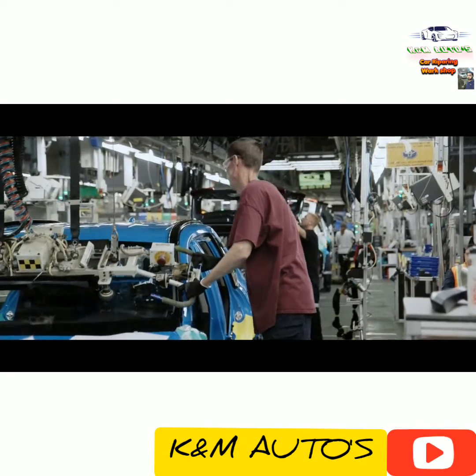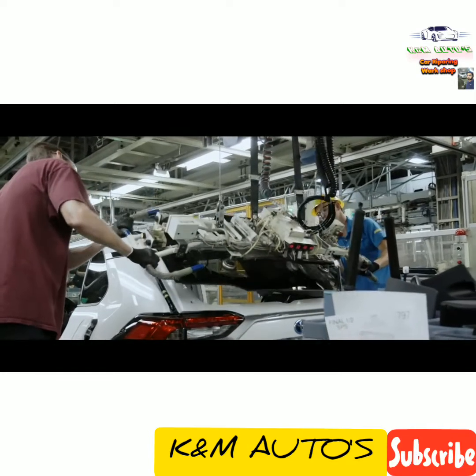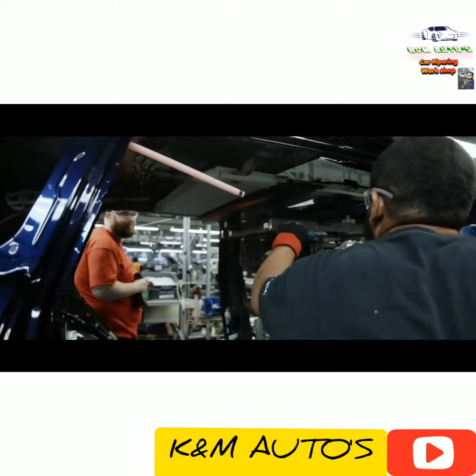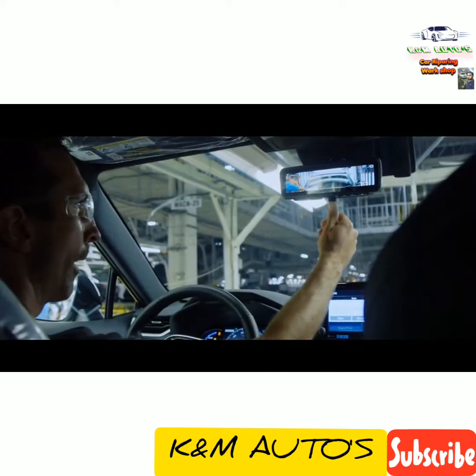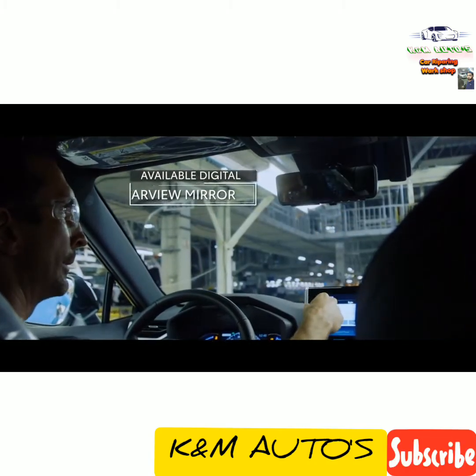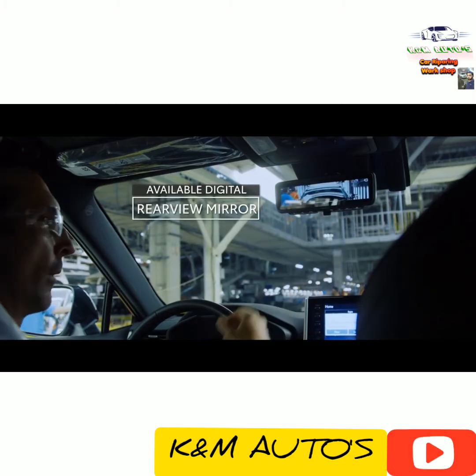Next up, RAV4's glass gets installed, which includes the windshield and rear window, and if equipped, the available power tilt slide moonroof. RAV4's available digital rear view mirror, a first for Toyota's U.S. lineup, is also installed here.